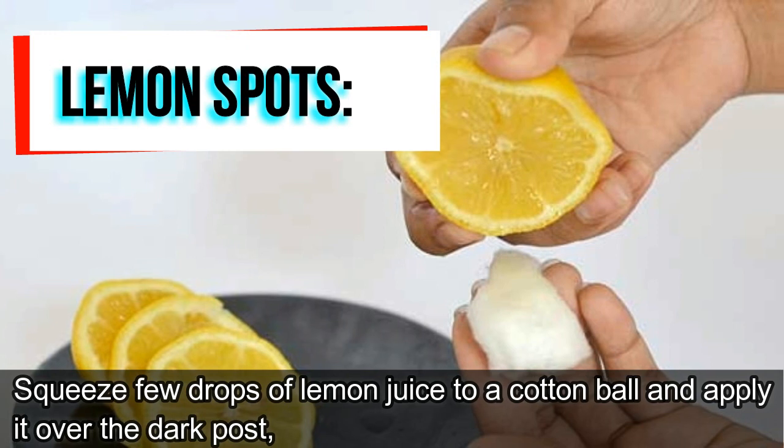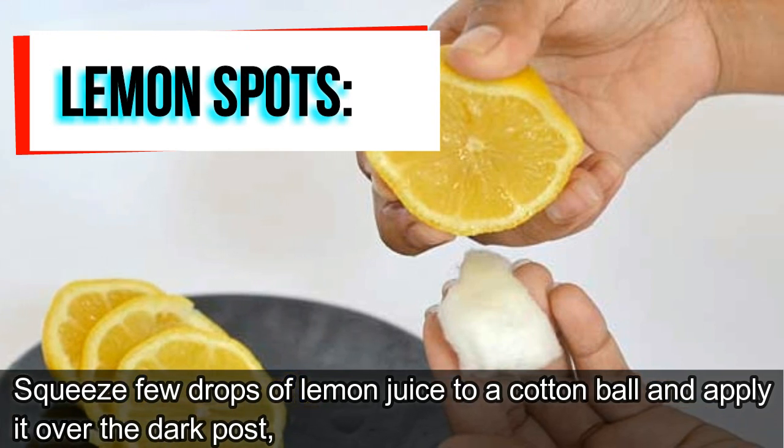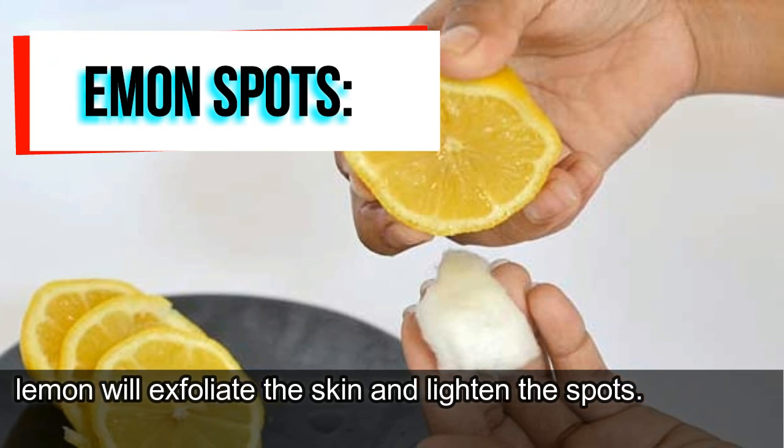Lemon. Squeeze a few drops of lemon juice onto a cotton ball and apply it over the dark spots. Lemon will exfoliate the skin and lighten the spots.